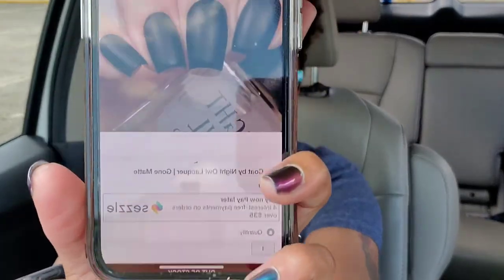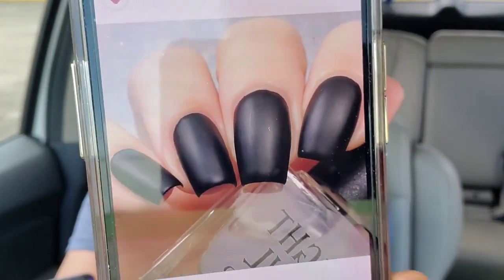I also have a stamping polish by Hit the Bottle — it's a silverish stamping polish. I'm not going to show that one since you can check it out on the site if you're into stamping. I also have the matte top coat by Night Owl Lacquer. I've been looking for a really good matte top coat and this one looks like a satin matte, which is kind of what I'm looking for — smooth and satiny. Priced at $7, there'll be 200 bottles available.